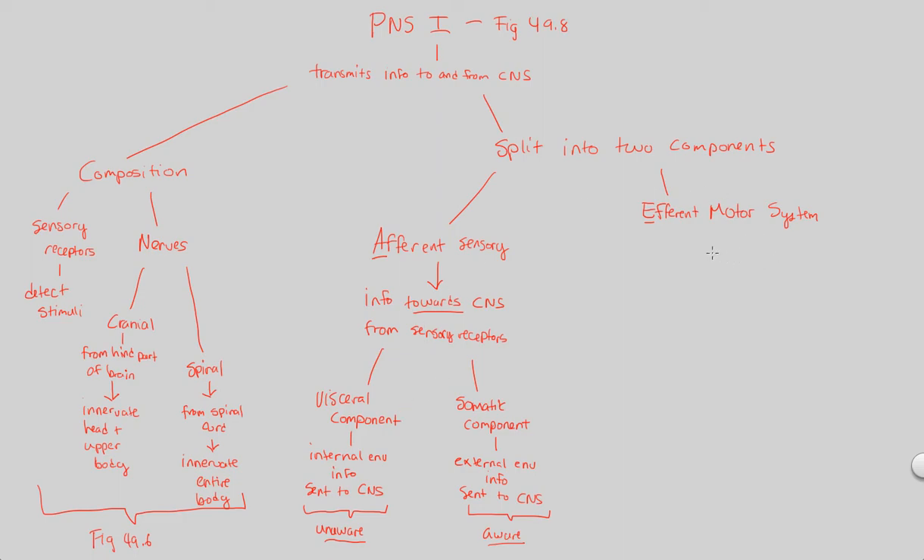Now let's look at the efferent motor system. Notice the big difference: the second word is motor versus sensory. Afferent sensory is all about sensing things; efferent motor is all about doing things — responding. The efferent motor system is where information moves away from the central nervous system to effectors. There are two subcomponents: the autonomic nervous system, which we'll cover in the next flowchart, and the motor system.